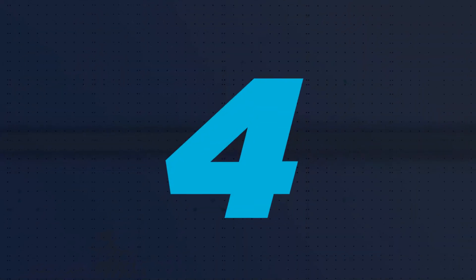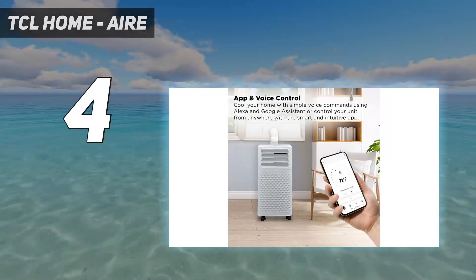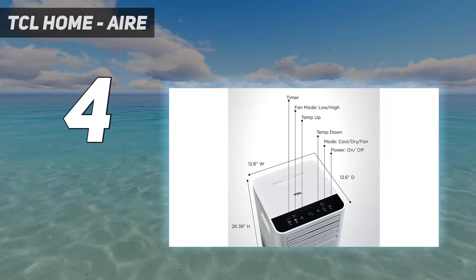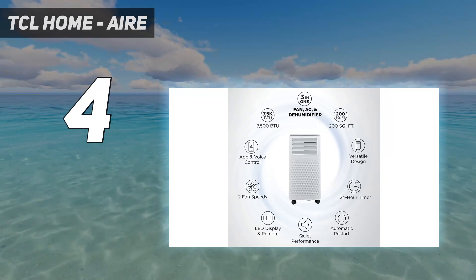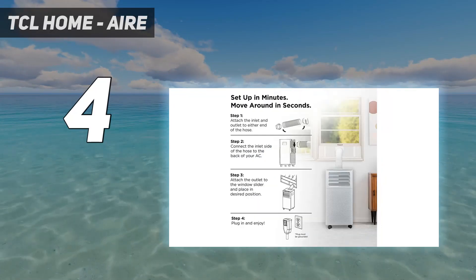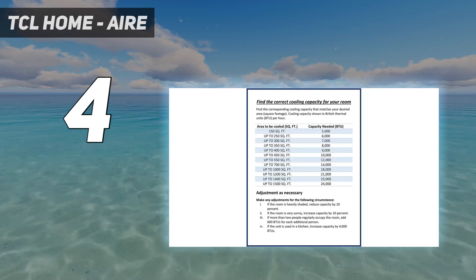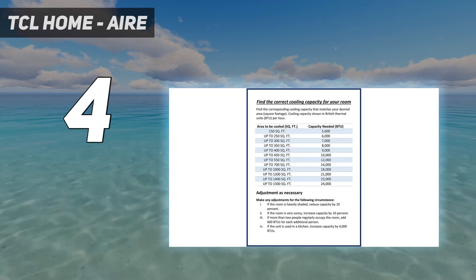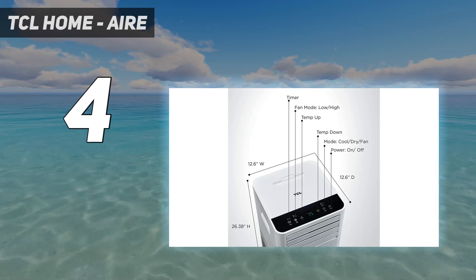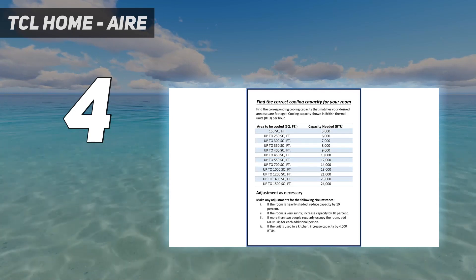Coming in at number 4: TCL Home Air. Precise temperature control sets this portable AC apart from the competition. We tried its more robust 10,000 BTU SACC unit, which has enough cooling power for nearly any room in the house. When our testers set it to 64 degrees Fahrenheit and came back sometime later, the temperature in the room was 65.6 degrees Fahrenheit.